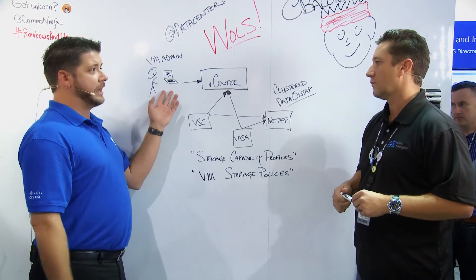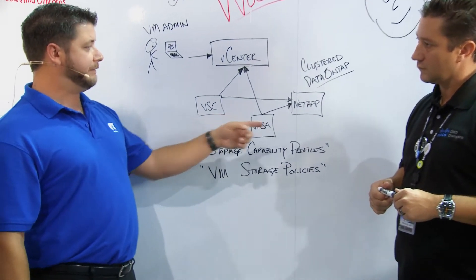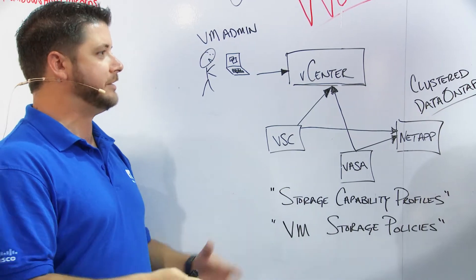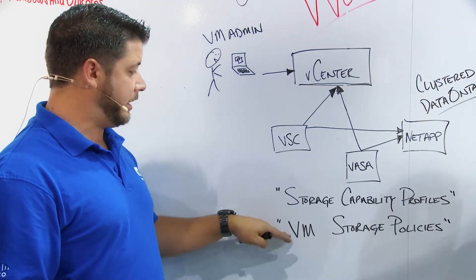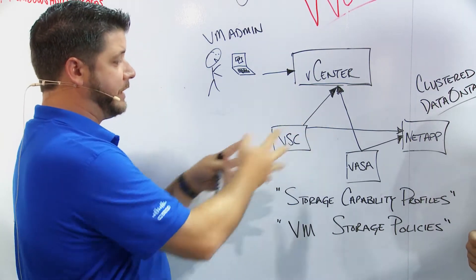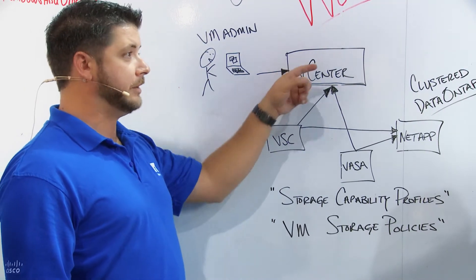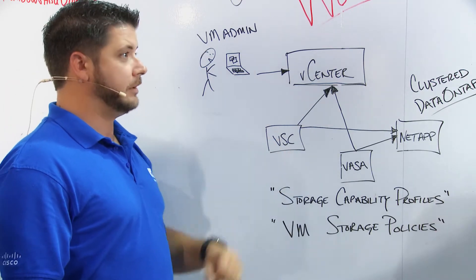It's kind of a three-step process. First, you create a storage capability profile where you bundle together a package of storage features — and I see that as a boardroom design session with your storage admins, network guys, and systems admins all defining those together. Then you create VM storage policies that cross-connect the two from the storage array side up into vCenter. At that point the VM admin simply creates a new virtual machine, picks the policy — gold, silver, bronze — and off it goes.